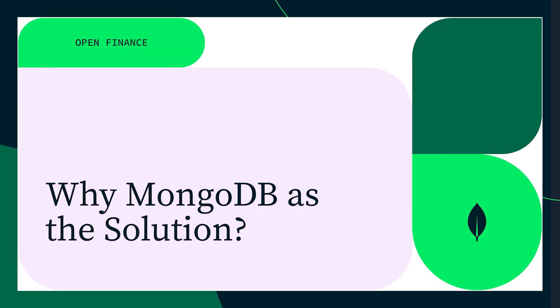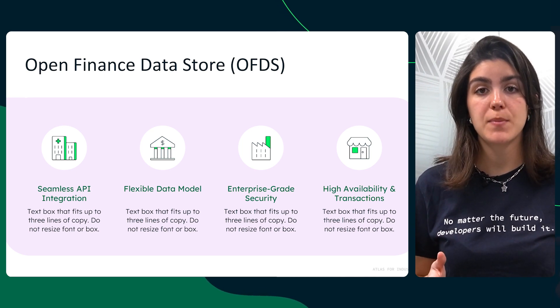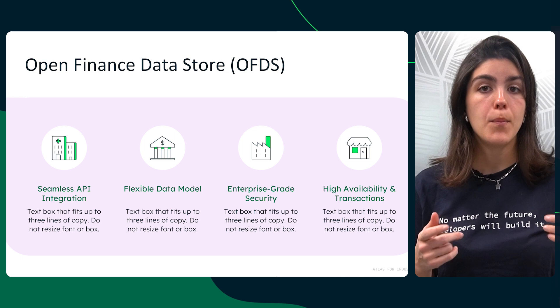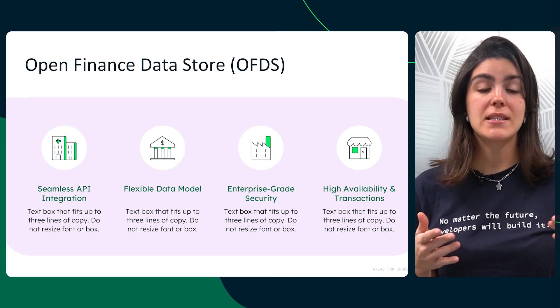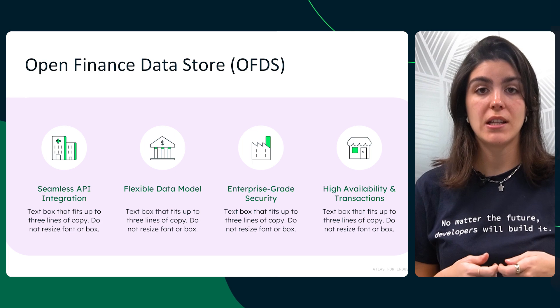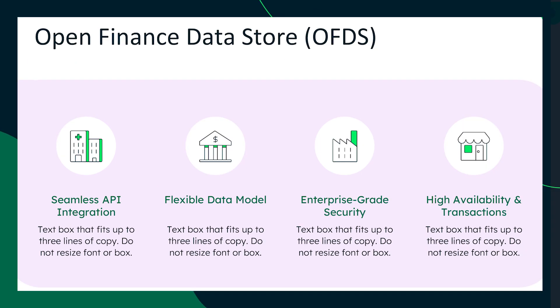MongoDB addresses these challenges with a modern, developer-friendly data platform. First, seamless API integration: most Open Finance platforms use RESTful JSON APIs, and MongoDB stores data in BSON — a superset of JSON — allowing seamless storage and retrieval of JSON-like data, making it an ideal backend for Open Finance. Second, a flexible data model: unlike rigid relational databases, MongoDB allows schema flexibility so financial institutions can adapt on the fly, preventing costly migrations or downtime.